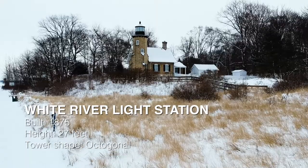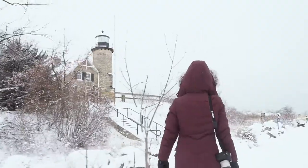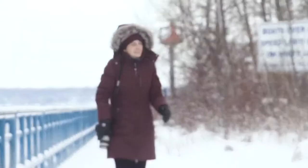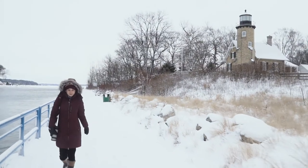We are at the White River Light Station and it's not frozen. We said it had to be haunted and frozen, and I don't think this one is either. Grade: D.